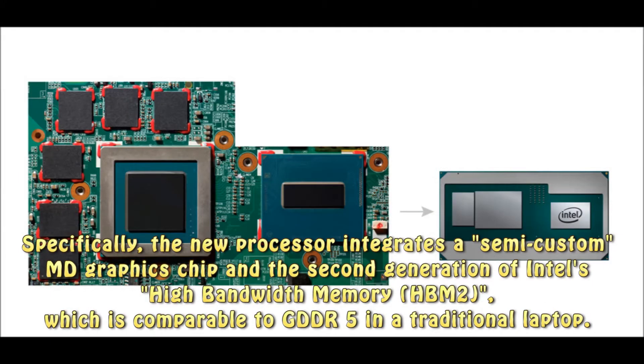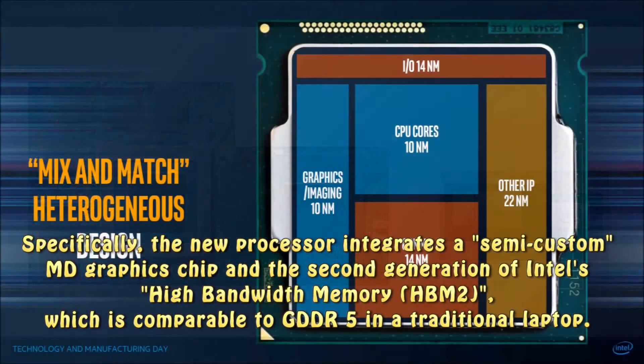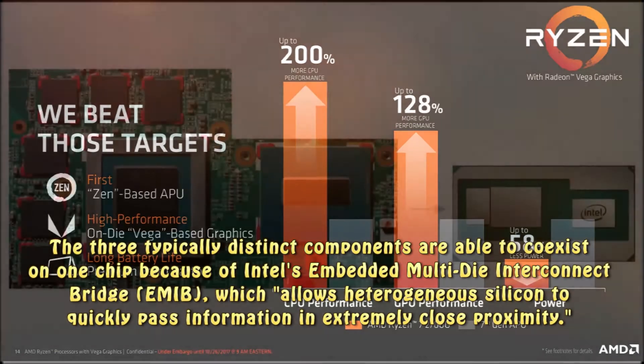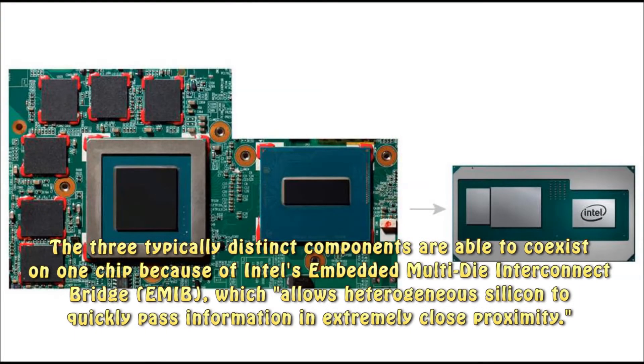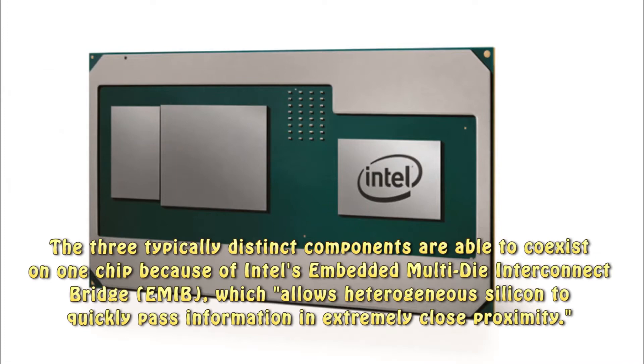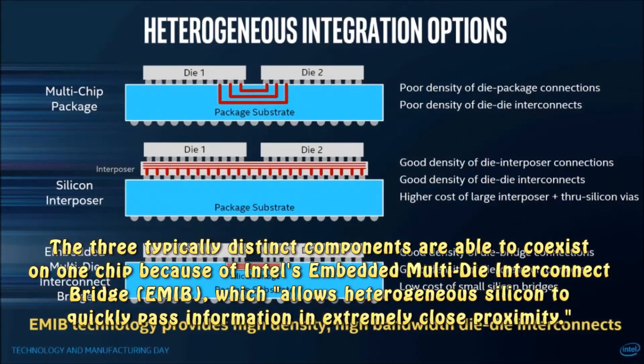Specifically, the new processor integrates a semi-custom AMD graphics chip and the second generation of Intel's high-bandwidth memory, HBM2, which is comparable to GDDR5 in a traditional laptop. The three typically distinct components are able to coexist on one chip because of Intel's embedded multi-die interconnect bridge, EMIB, which allows heterogeneous silicon to quickly pass information in extremely close proximity.